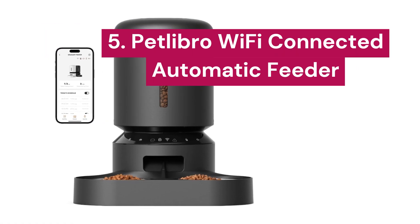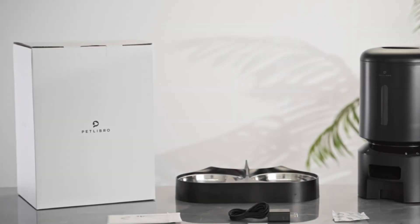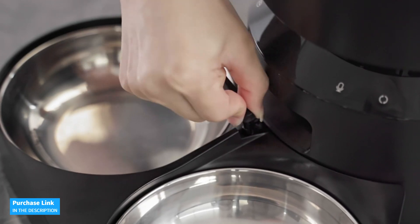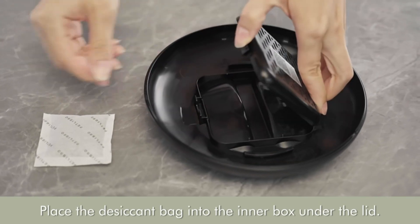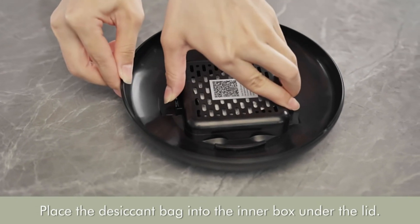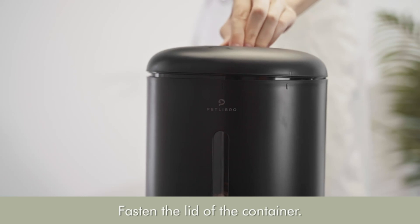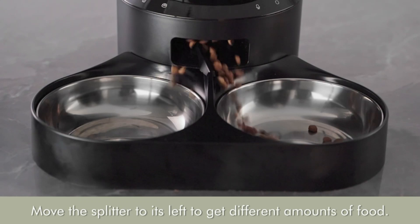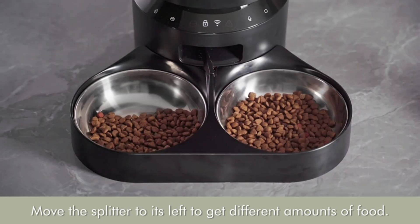5. Petlibro Wi-Fi Connected. The Petlibro Automatic Cat Feeder connects to both 5GHz and 2.4GHz Wi-Fi networks, allowing you to schedule and monitor your pets' meals from anywhere through the Petlibro app on your iOS or Android smartphone. You can set up to 10 meals a day with 1 to 50 portions per meal, ensuring precise and regular feeding. This automatic feeder comes with an adjustable meal splitter, guaranteeing an equitable distribution of food. The adjustable splitter allows you to tailor portion sizes according to different pets' needs, preventing any food fights.